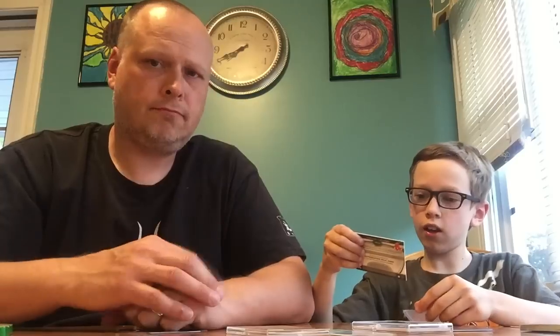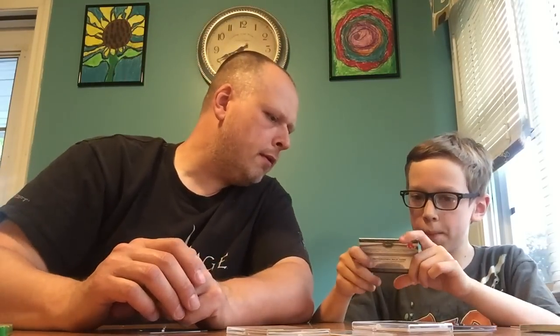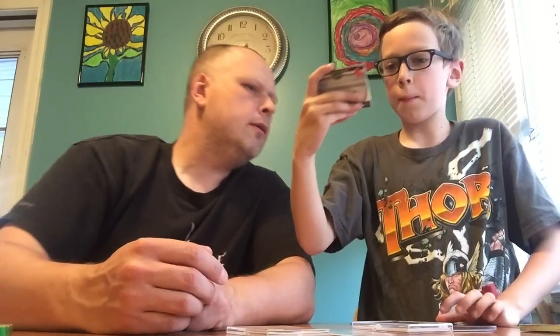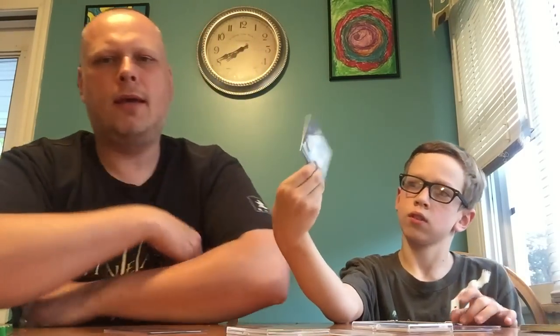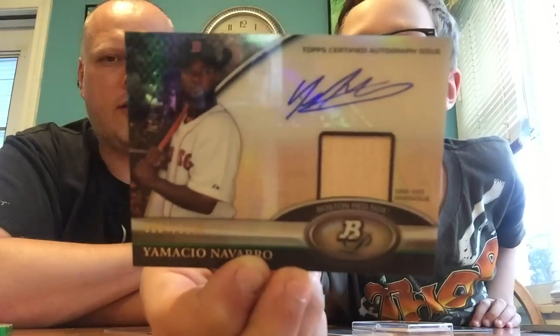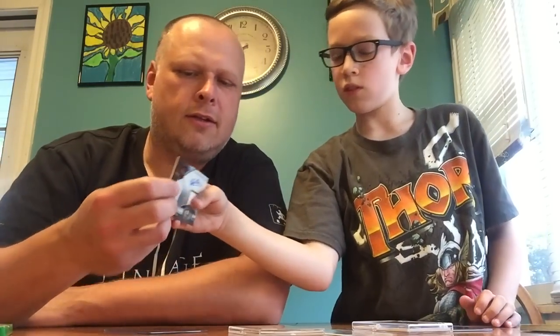And then I got an autographed bat patch card for Emichio Navarro. This is a 2011 Bowman Prospects card. It's a cool, again, $3 autographed relic card. Red Sox. The bat relics are always cool. And I believe that's an on-card autograph as well. Nope, that's a sticker. Couldn't tell through the sheet.